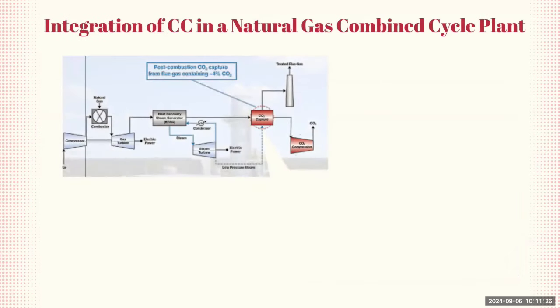Now let's look at how carbon capture can be integrated into a natural gas combined cycle plant, focusing on a post-combustion approach using an amine removal unit. In the natural gas combined cycle process, natural gas is compressed and burned in a combustion chamber, generating flue gas that drives a gas turbine to produce electricity. The waste heat from the gas turbine is captured to produce steam, which drives a steam turbine generating additional electricity, enhancing the overall efficiency.